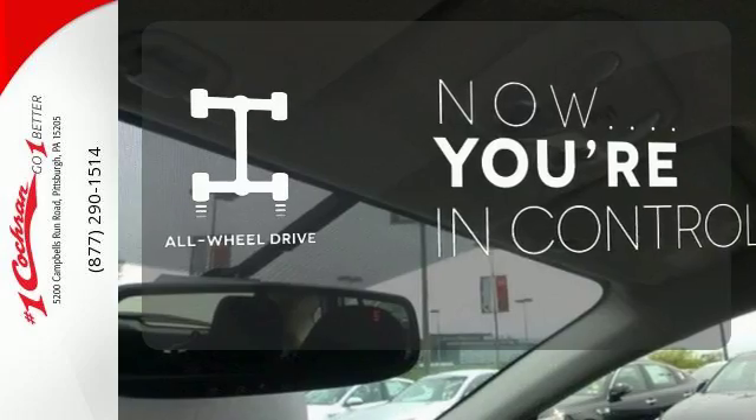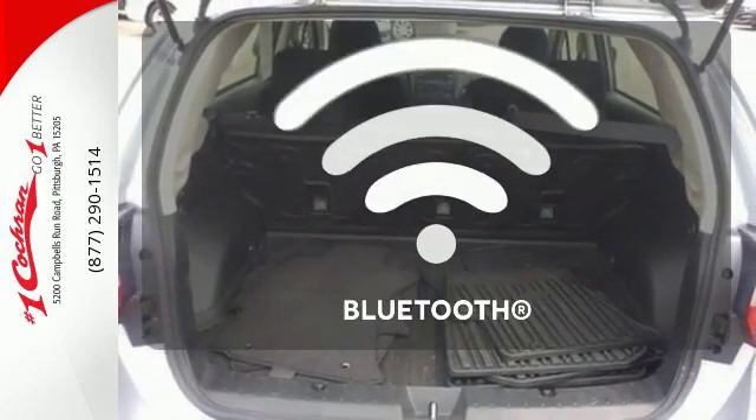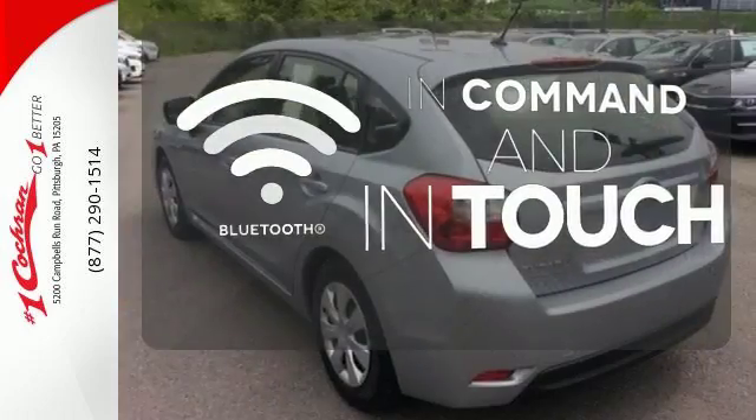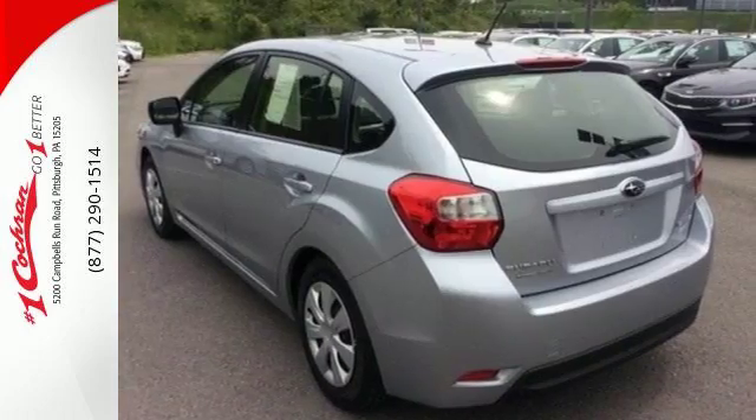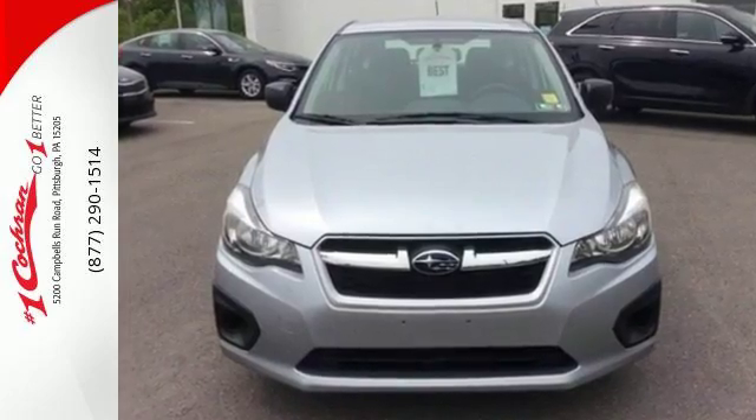This vehicle with its grippy all-wheel drive can handle anything Mother Nature throws at you. Keep your hands on the wheel and eyes on the road with Bluetooth. See the comfort and practicality in this 2013 Impreza today.